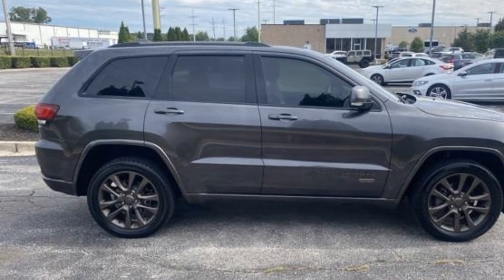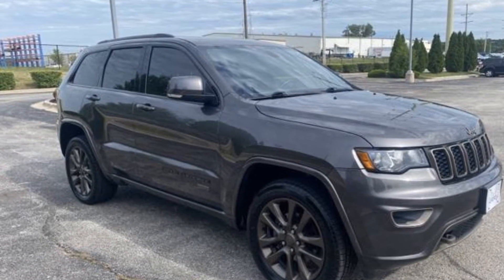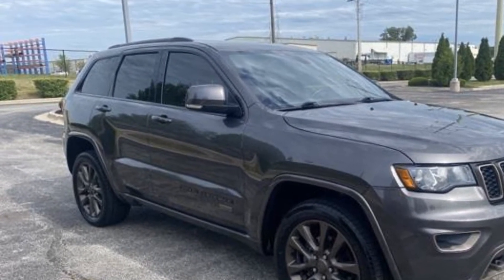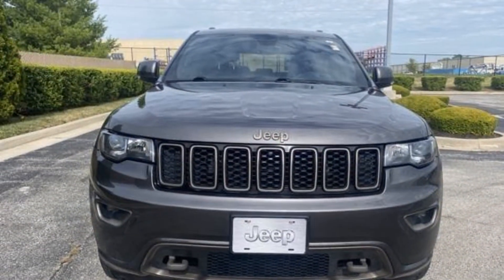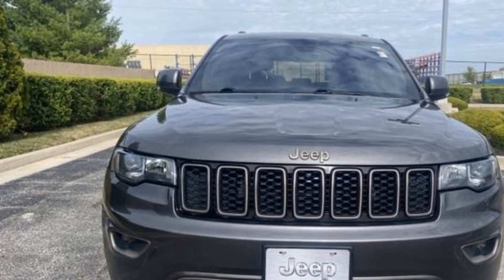Aluminum wheels, passenger side airbag sensor, adjustable steering wheel, traction control, universal garage door opener, remote start, and power side view mirrors. This is a top-rated dealer — experience the difference. Test drive your dream car today.